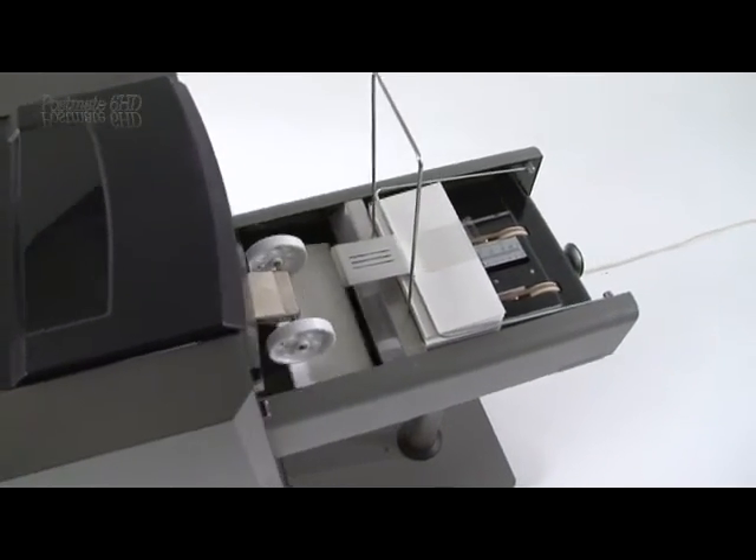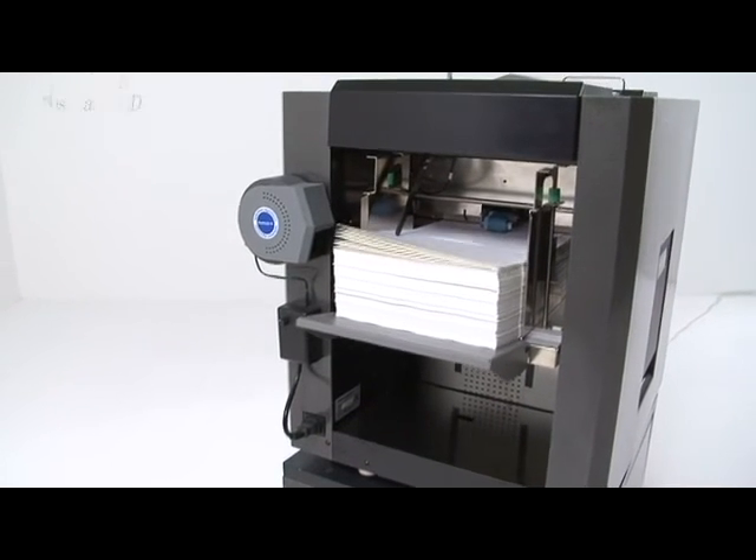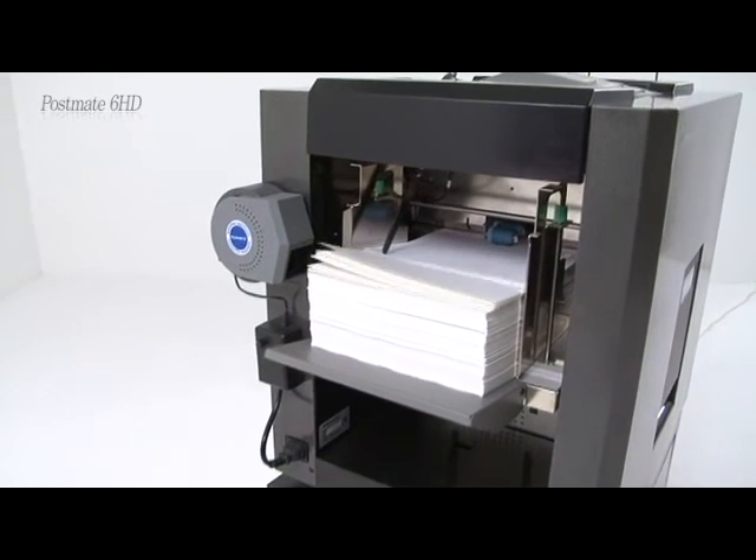The Postmate 6 HD is equipped with solid press rollers for perfect sealing quality in high-speed operations.